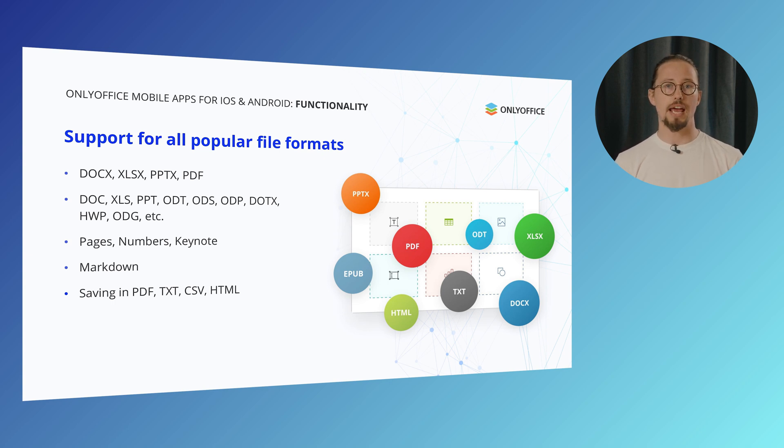With the OnlyOffice Documents app, you can open and edit almost any file type you need — whether it's Word documents, Excel spreadsheets, PowerPoint slides (.docx, .xlsx, .pptx) or PDFs. You'll also get seamless compatibility with formats like ODT, ODS, ODP, Markdown and even Apple's Pages, Numbers and Keynote files. When it comes to saving and exporting, you've got plenty of options too: turn your documents into PDFs, text files, CSVs, HTML — whatever works best for you.